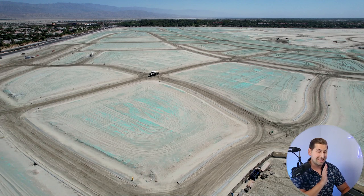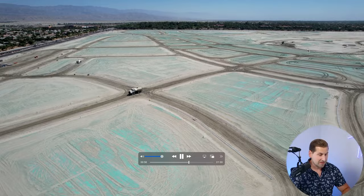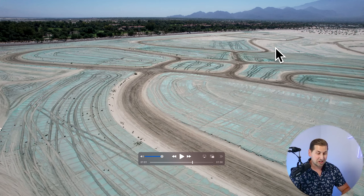Now we're heading towards the east, towards the corner of Monterey and Gerald Ford. The town center is gonna be over in this corner. You can see how the streets are graded right now. The estate-style homes are gonna be on the perimeter, and then it's gonna get higher density towards the lagoon. Now we're in the corner where the town center with all the shopping and dining is gonna be — it's going to be incredible.